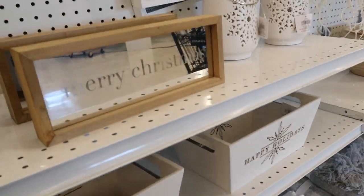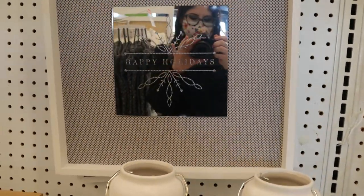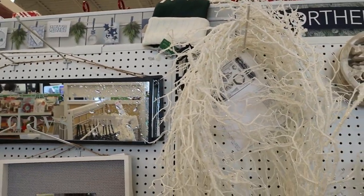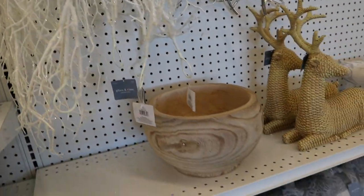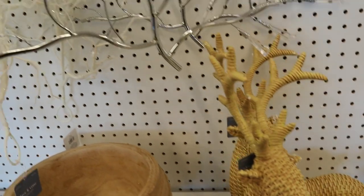There are a bunch of polar bears and penguin items — the land of the north! There were these branchy white garlands; I think I actually got this last year, because I have a whole branchy snowy mantle theme going. You'll see that when I do my decorate-with-me video.